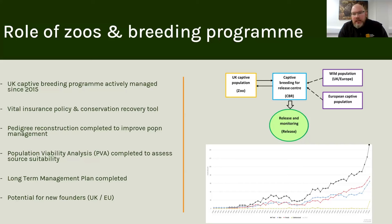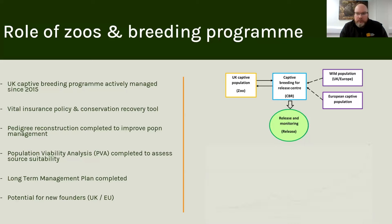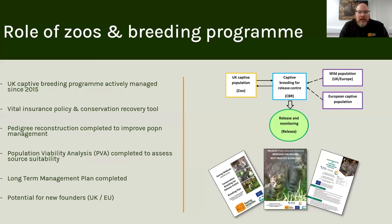We have selected animals from the captive population, moved them into our dedicated captive breeding centre where we're breeding animals and releasing them into the wild. We develop best practice guidance so that we can document the work that we're doing, other projects can learn from us, and we're always applying an adapted management approach.